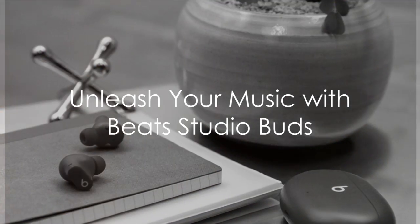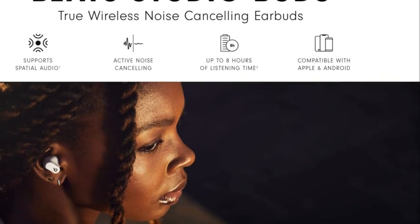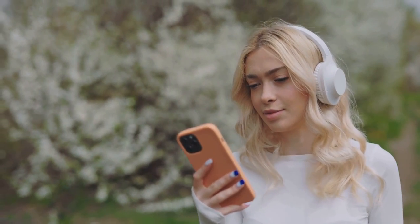Unleash the power of music with Beats Studio Buds, true wireless noise-canceling earbuds. Their custom acoustic platform delivers powerful, balanced sound that brings your music to life.